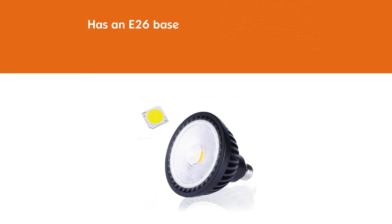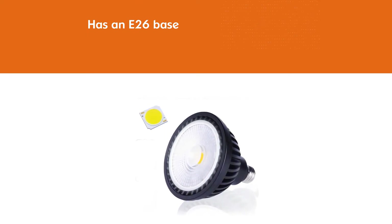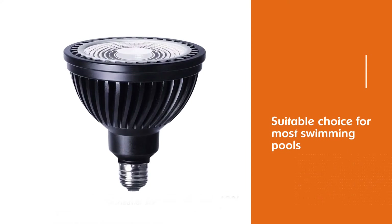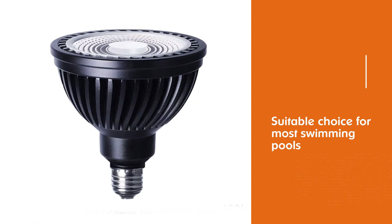The 45W pool LED bulb replaces 200–600 watt traditional halogen and incandescent bulbs, saving up to 75% of electricity.